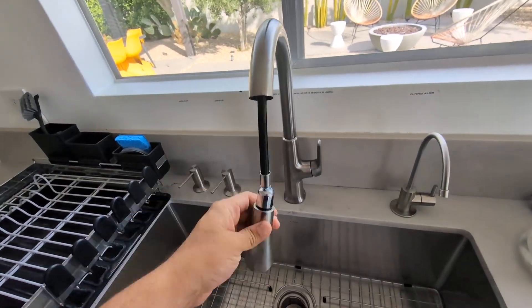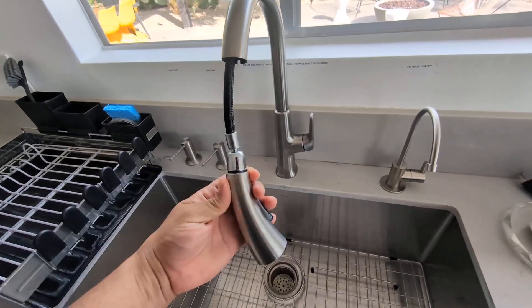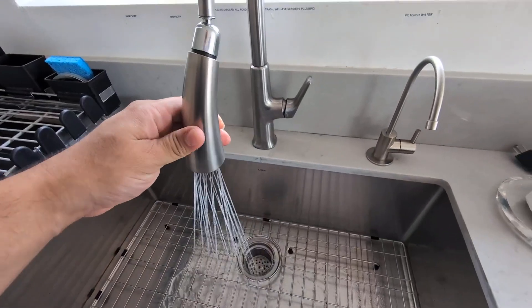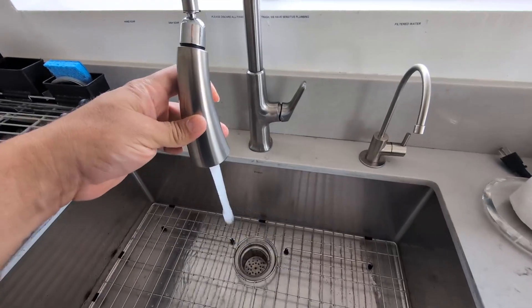One of the cool things about this faucet is the pull-down feature, which is probably my favorite, so I'll go ahead and turn it on. I really like this water flow and you do get the sprayer option, making it easy to wash your dishes.